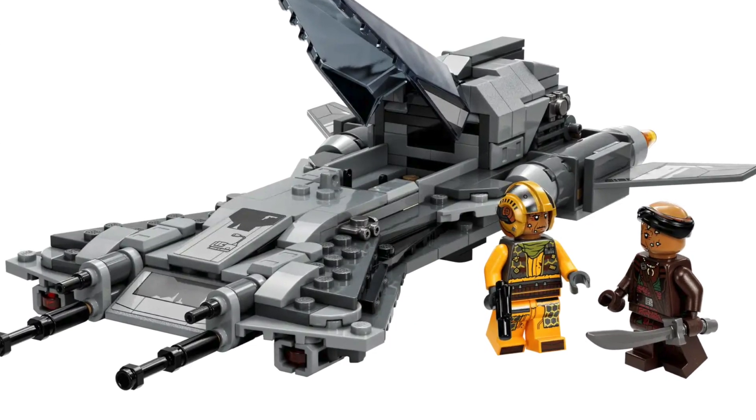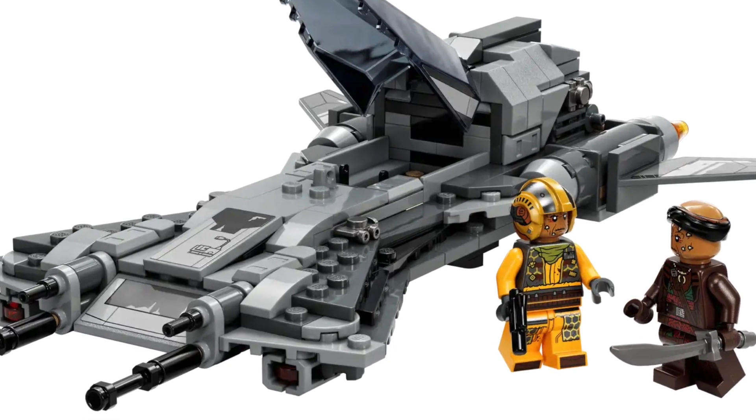Next is the Pirate Snub Fighter from The Mandalorian Season 3. The set looks good, does the job, it's clean. I'm not super excited about it — the figures look cool but apart from that there's nothing to shout about. It's accurate to the episode and looks clean, but at 30 pounds, about $35, it's quite expensive for what it is. Could have done with one more figure for that price — two figures is a bit tight.